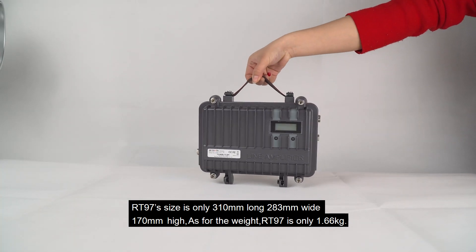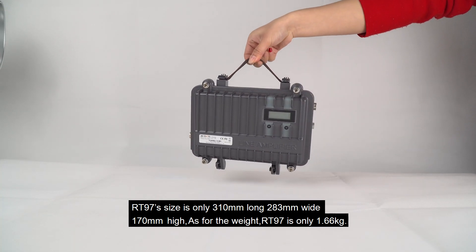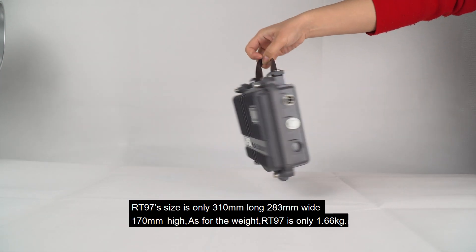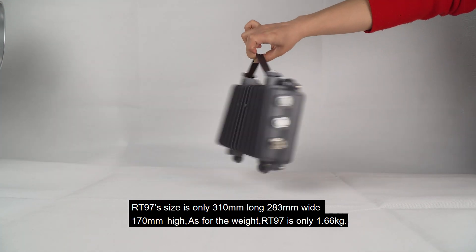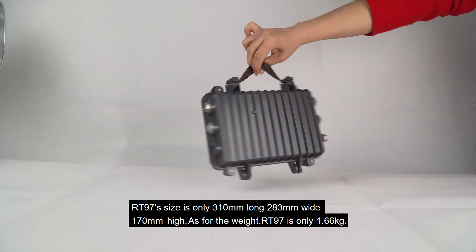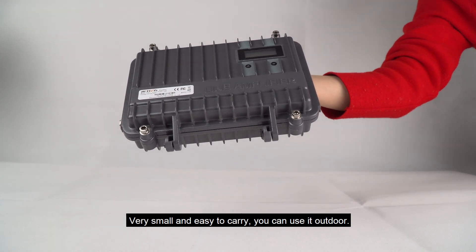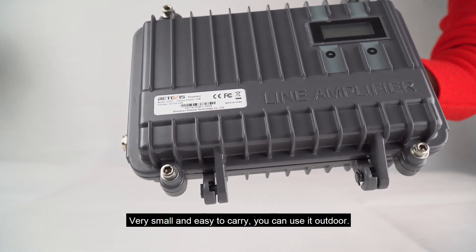RT-97's size is only 310mm long, 283mm wide, and 170mm high. As for the weight, RT-97 is only 1.66kg — very small and easy to carry. You can use it outdoors.